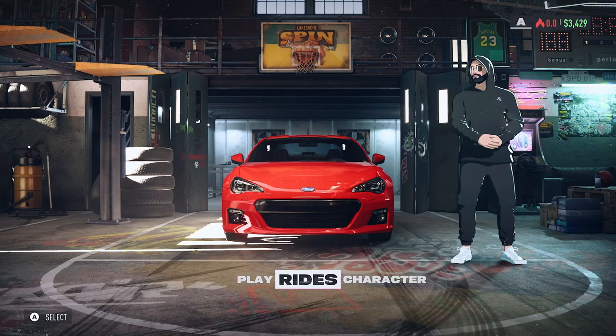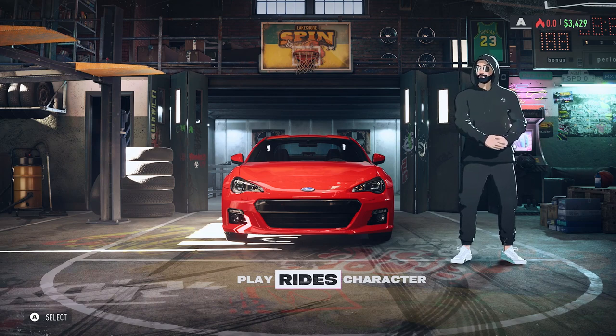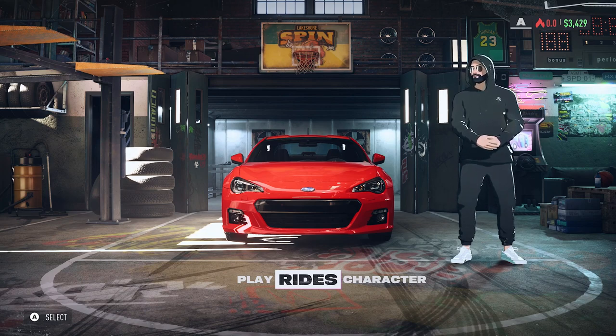Welcome back to Need for Speed Unbound. In this video we are going through how to get your hands on the Palace Edition cars, the exclusive ones available for people who purchase the most expensive edition of the game. This edition is going to cost you £70 on Steam, and if you don't have EA Play through Xbox Game Pass or whatever, it's going to cost you £80 on Xbox.